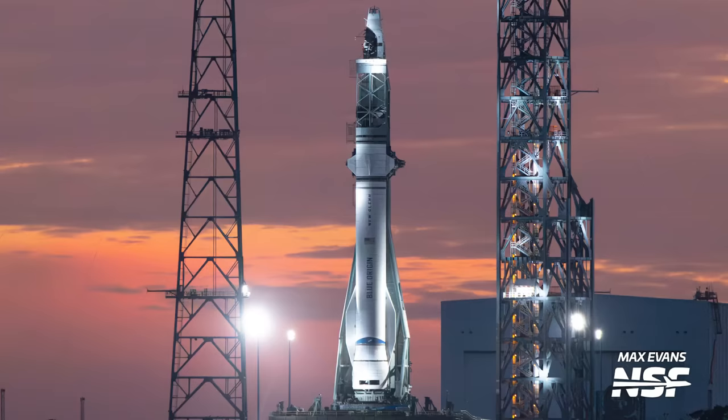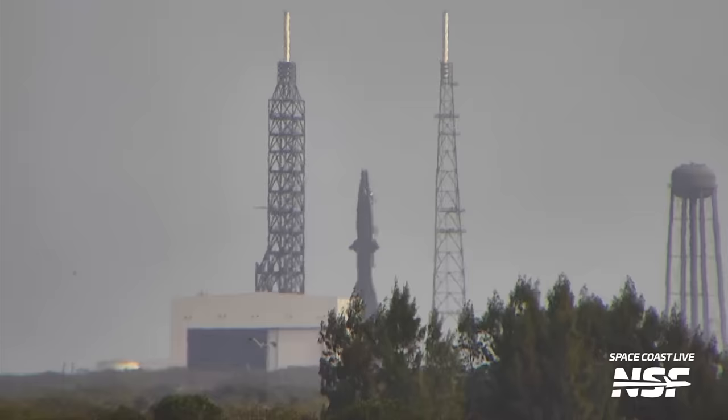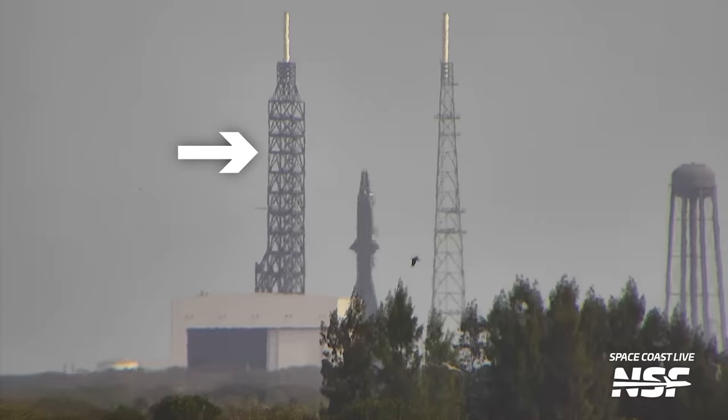But don't let these images deceive you. New Glenn looks tiny compared to its nearby ground support system, but it is really a big rocket. Just to put it into perspective, it's about as tall as NASA's Space Launch System rocket and just a bit thinner at 7 meters rather than 8.4 meters for the SLS core stage. With New Glenn's vehicle access tower being 175 meters tall — the tallest launch tower at the Cape — a 98-meter-tall rocket can definitely look small.